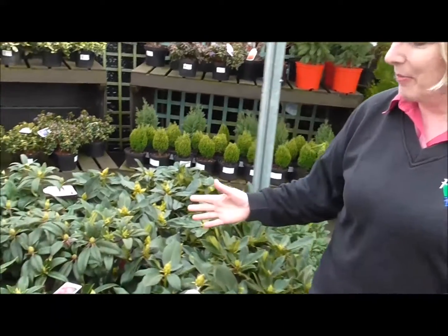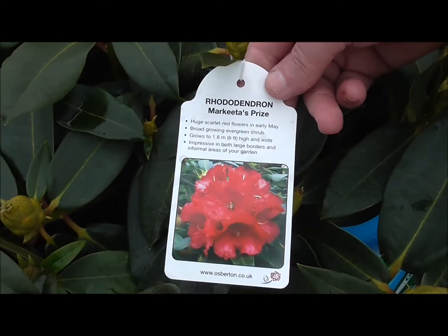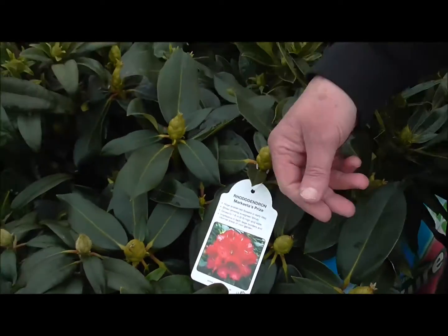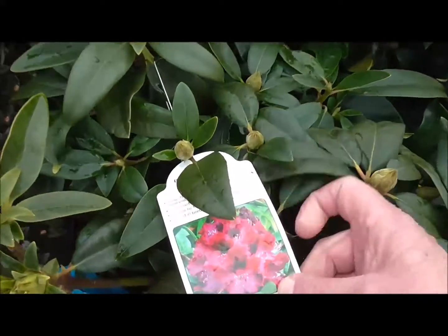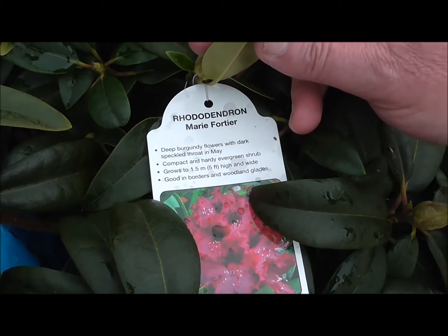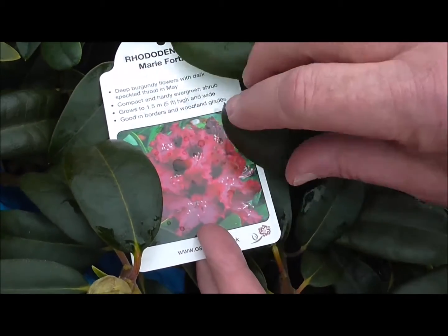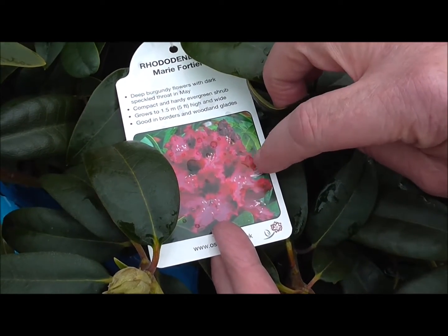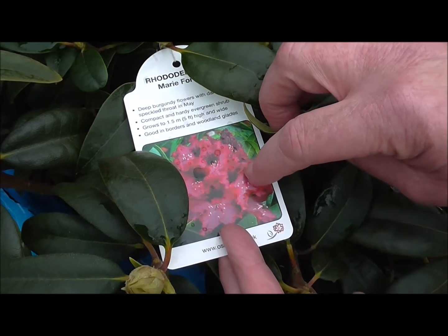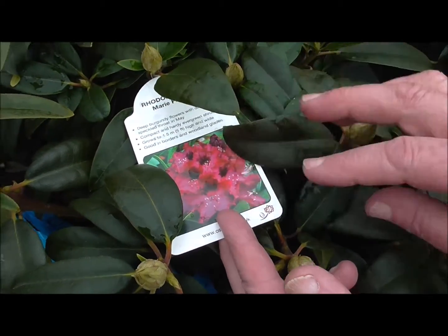Now we're going to have a look at some rhododendrons and azaleas. Rhododendrons fall broadly into two groups: the larger flowering and larger growing varieties, and the dwarf varieties. Here's a beautiful red one called Markita's Prize — a really showy bright red flower. And this lovely one is called Marie Fortier, with a shocking pink flower and an almost black centre. That dark centre will really attract the bees — it's what they look for, like runways to get in and access the nectar — so they are fantastic plants for attracting wildlife into your garden.